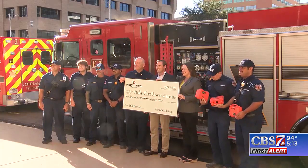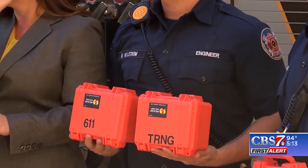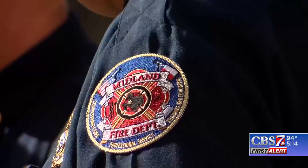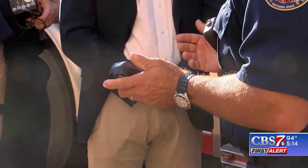Diamondback Energy donated $40,000 of equipment to the Midland Fire Department. The monitors help the firefighters respond to gas leak incidents immediately. We're monitoring different types of calls we go on — it notifies the guys more on what's there. The fire department can respond to gas leak incidents by reading the levels as they get closer to the leak.